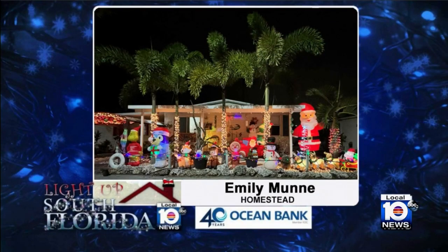This is Emily Munns — an entire holiday wonderland right there in her front yard in Homestead. Look at all those really colorful inflatables and twinkling lights, looking terrific.